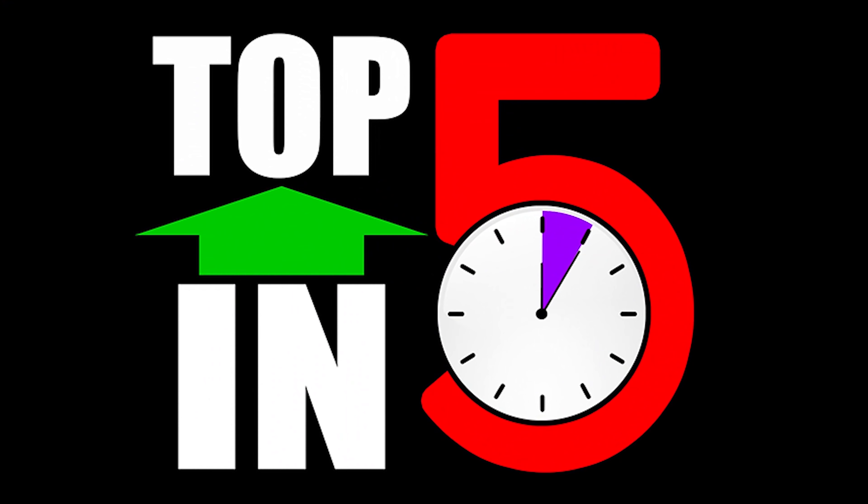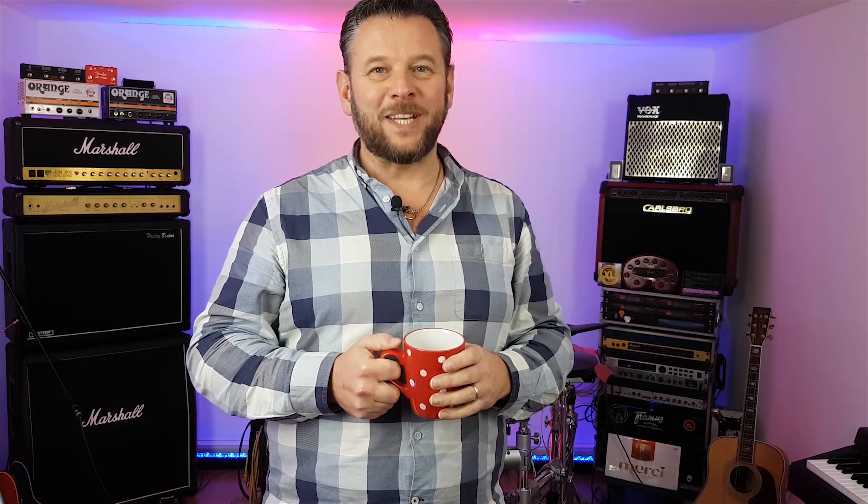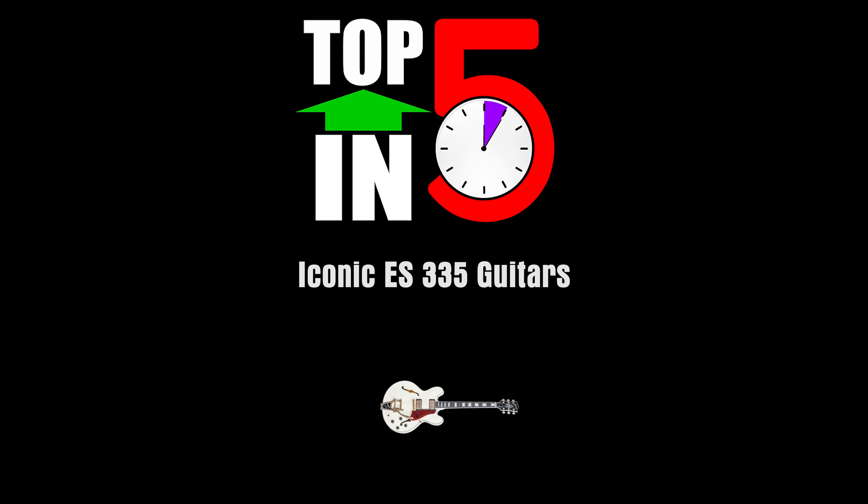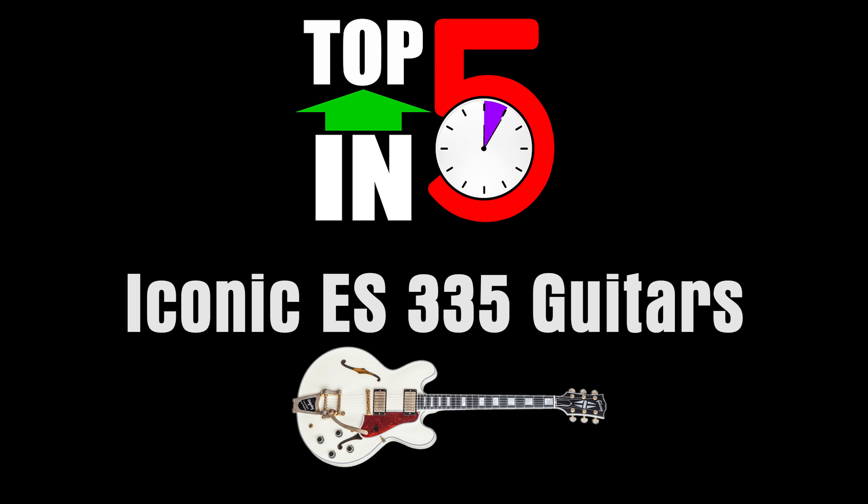Hey friends, welcome back to my top five in five quick lists for your tea break fix. In this series I'll give you my top five lists in five minutes or under — just about the time it takes to make a great British cup of tea. In this episode: top five iconic ES-335 guitars.